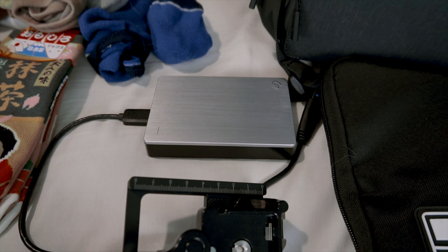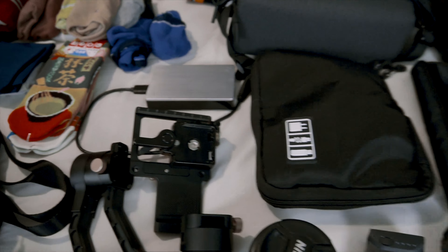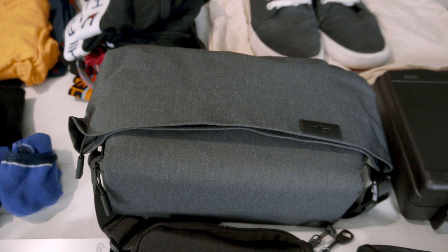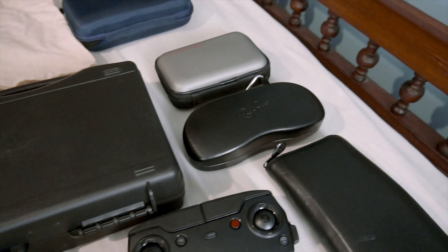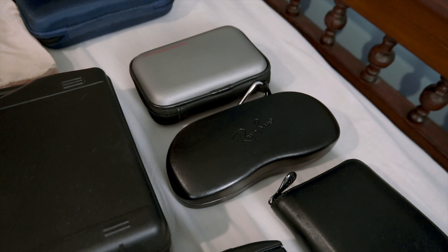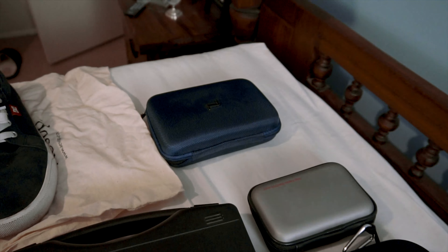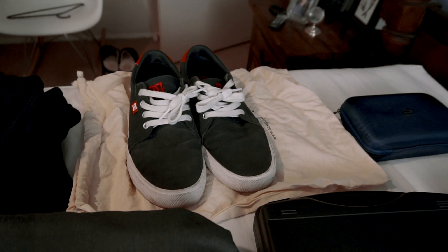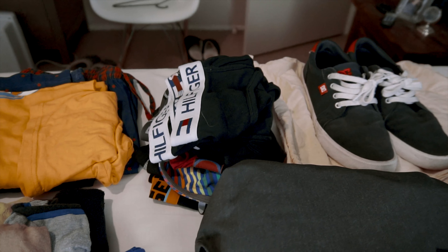That's a three terabyte hard drive — if I need more I'll buy it when I'm in Asia. The Mavic Air combo plus pack. My portable LED light. Backup Ray-Ban glasses. Memory card holder. Toiletries. Backup pair of sneakers.